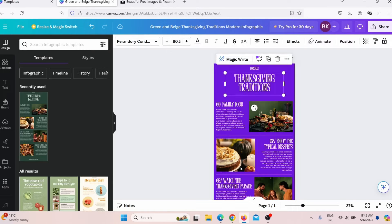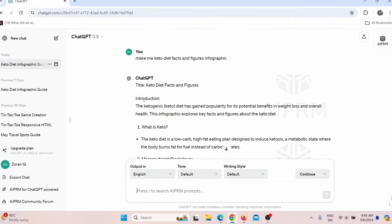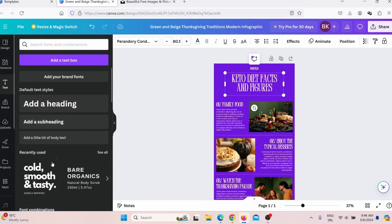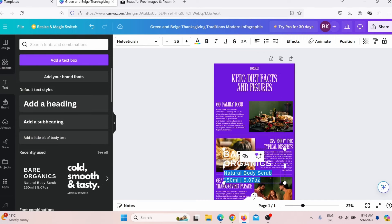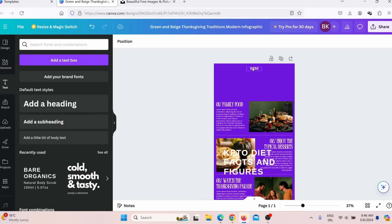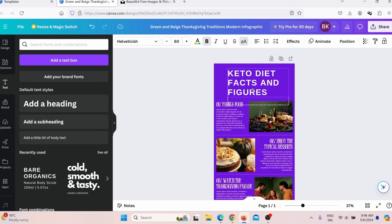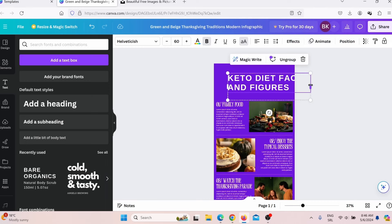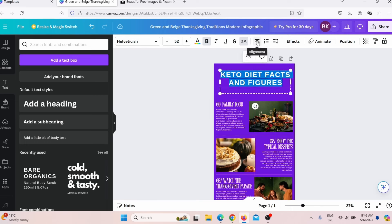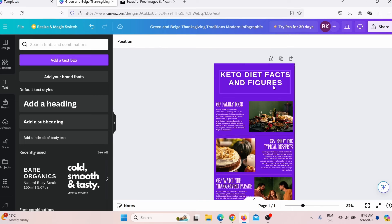Now I can go back to ChatGPT and copy the 'keto diet facts and figures' title. I go back here and change that. Also, this font style is not easily readable, so I need to change it. I'll click on the text tool and choose a more readable font. I'll delete the old text elements, add the new title 'facts and figures,' reposition and resize it. Now this font style is easily readable, and that is important.